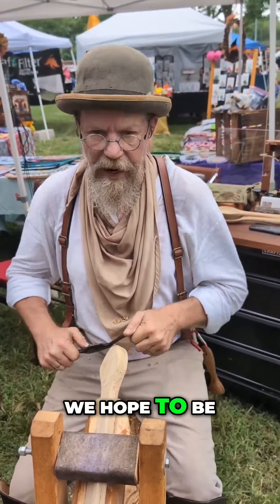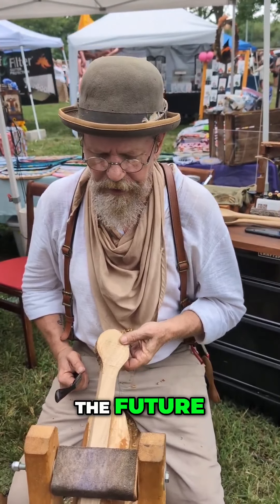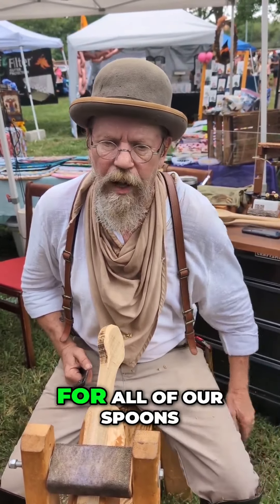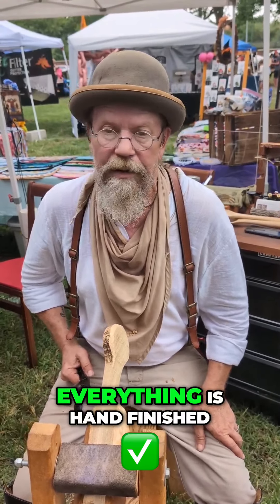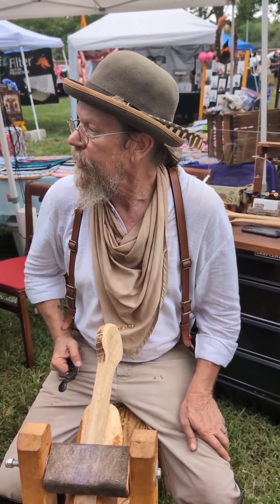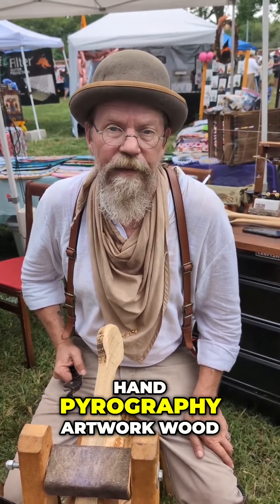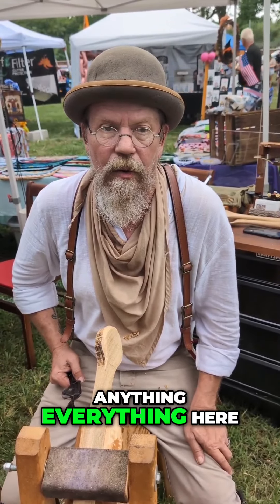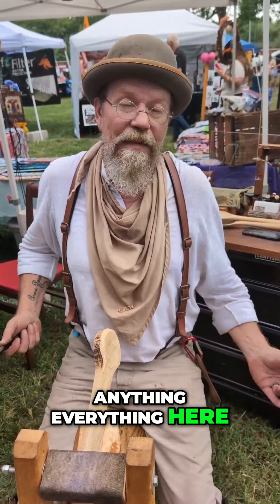We're hoping to offer classes sometime in the future. Everything I use is genuine hardwood — I don't use softwoods for any of our spoons. Everything is hand-finished. I do hand pyrography, artwork, and wood burning on the handles on some things. Everything here is handmade.